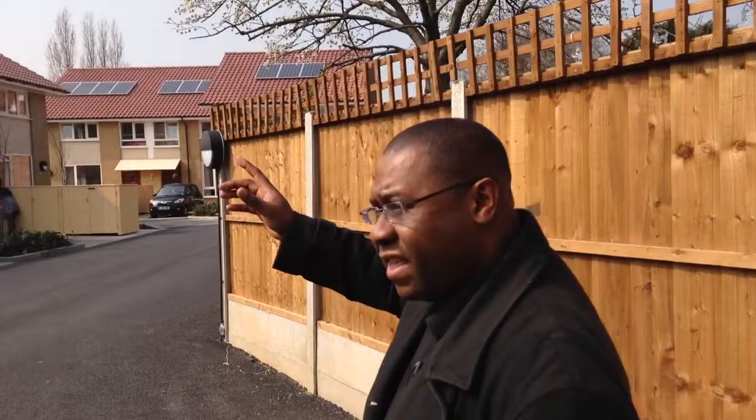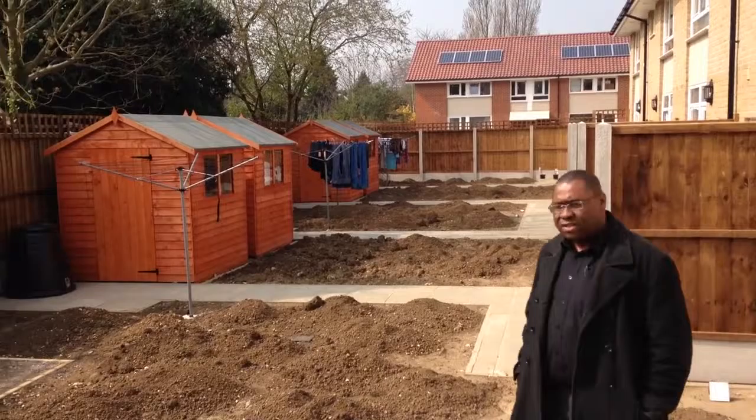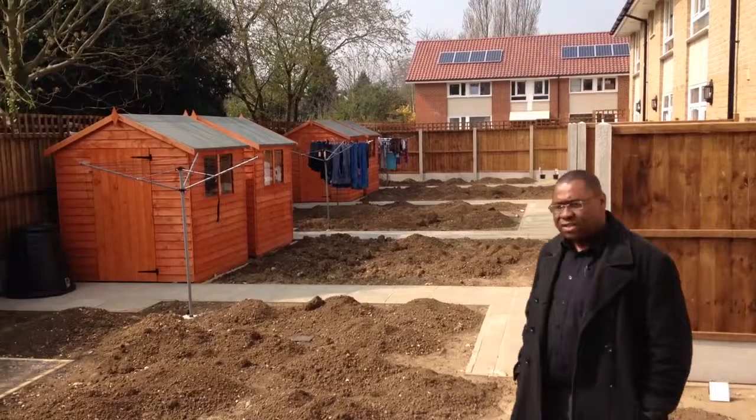These houses here have solar panels on the back, maximizing the use of the sun. Most people in London would be satisfied with a garden this size — we've still got to put the dividing fences in, but we've got a bit of a garden.